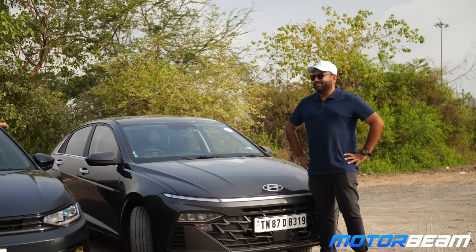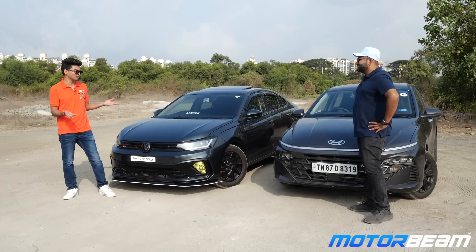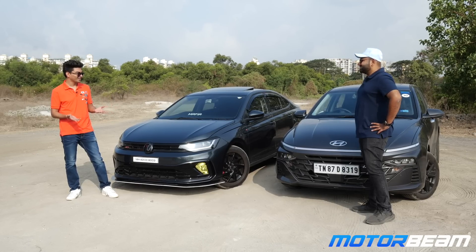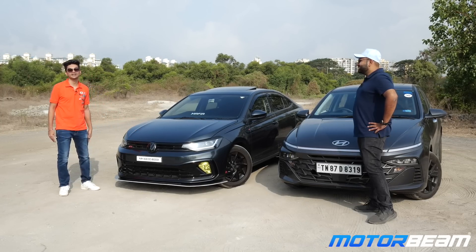There's quite a competitive engine segment right now in the market. Both cars are clashing at the same segment, which is a great opportunity for both companies. Verna has been in the competition for a long time and sales will obviously go up for Hyundai. Whereas the Virtus is for car enthusiasts all over India.